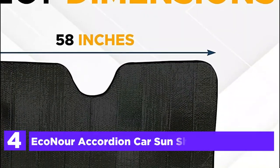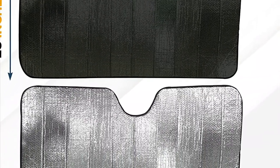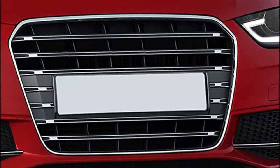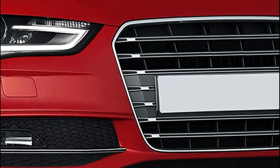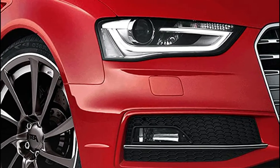At number 4: the Econour Accordion Car Sunshade Windshield. Place the sunshade and lower the overhead sun visor for added support. The large-sized accordion sun shade for the car measures 28 inches wide and 58 inches tall to provide excellent coverage for your front windshield. The Econour windshield's reflective sun shade comes with a practical buckle strap.